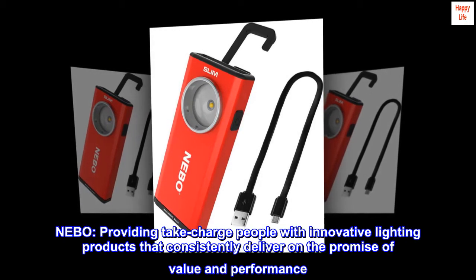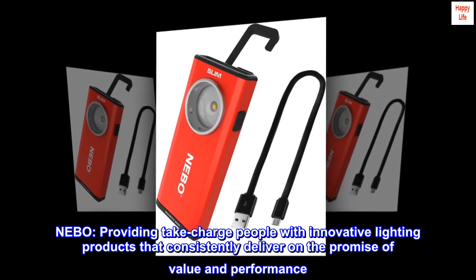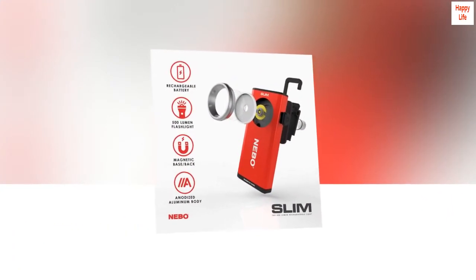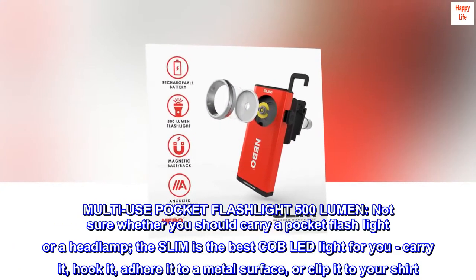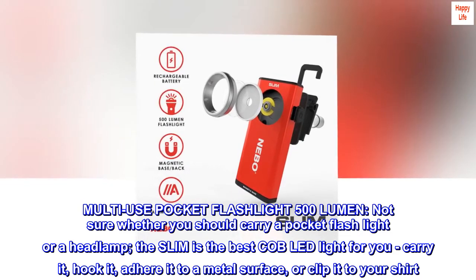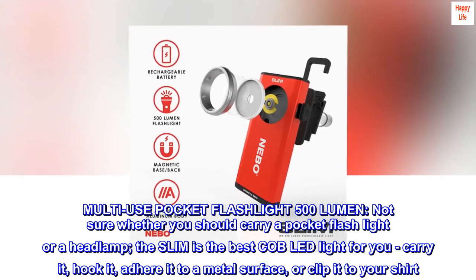Nebo — providing take charge people with innovative lighting products that consistently deliver on the promise of value and performance. Multi-use pocket flashlight, 500 lumen. Not sure whether you should carry a pocket flashlight or a headlamp? The Slim is the best Nebo LED light for you.